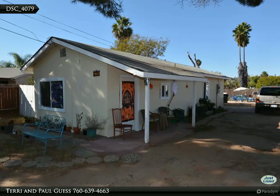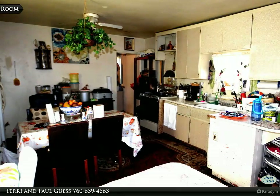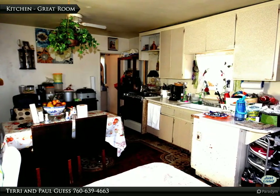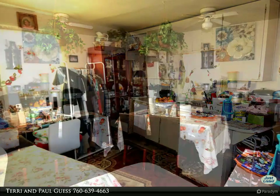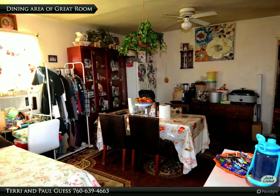The charming ranch-style home has been lovingly cared for by the current tenant of 37 years. We see here the kitchen side of the great room with the entry to the master bedroom and full bath. The current great room is set up for guest sleeping as well as the main living area. This is another view of the great room showing the dining area.